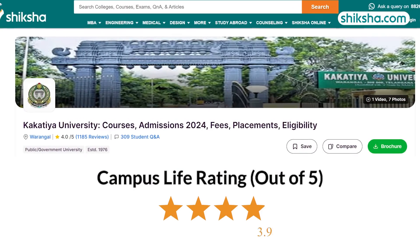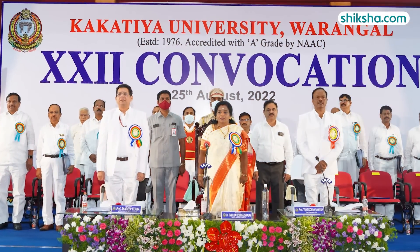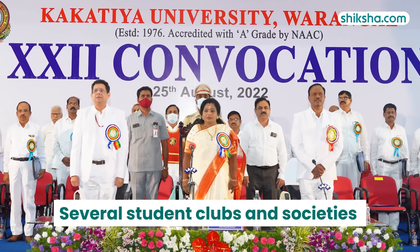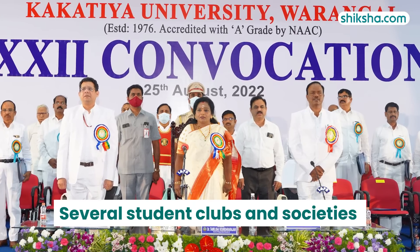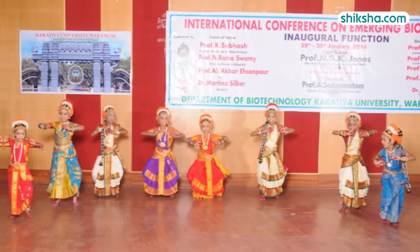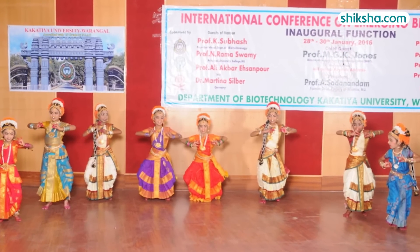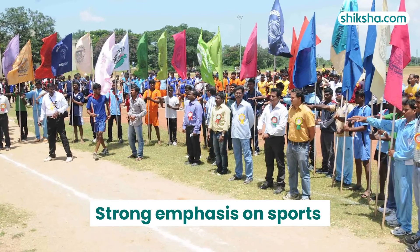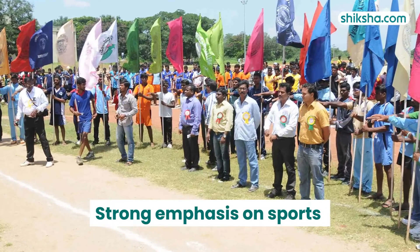Moving on to campus life with a 4.2 star rating. Kakatiya University offers a variety of clubs and societies focused on sports, arts, literature and other interests, with events held throughout the year. It provides numerous programs to support socially disadvantaged students and emphasizes sports, with many students achieving medals at both regional and national levels.